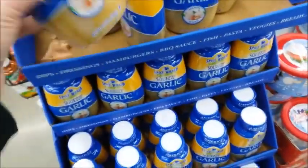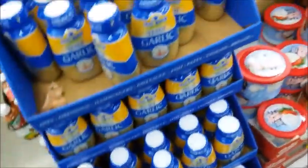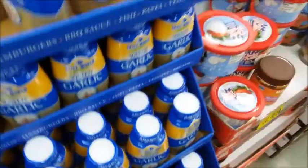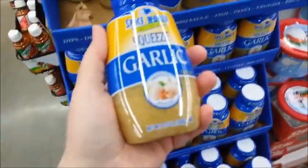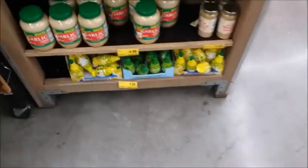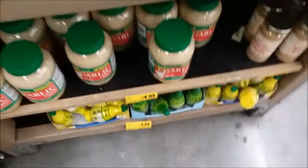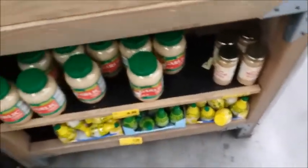Here's some squeezed garlic — that saves a lot of time. Let's see when it expires... expires in November of next year, so I'll get it. That was $3. And here's one for $5, and it's a big garlic. And there's a smaller one for $1.50. So you get your choice of what kind of garlic you want to buy.